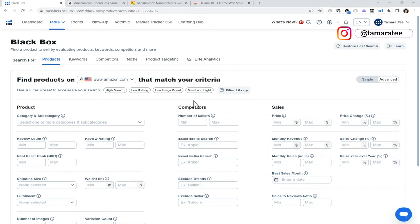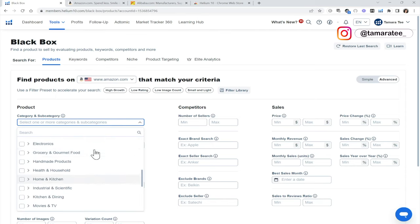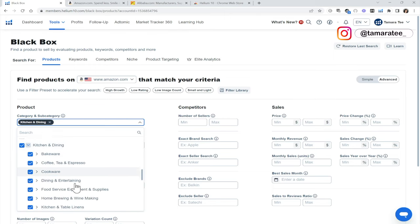We are going to do something a little different today. Usually when I do Amazon product research tutorials, I focus on toys and games because that is the category that I sell in. However, let's do something different — let's go to kitchen and dining. There's a ton of unrestricted products in this category, so we will focus on this today.